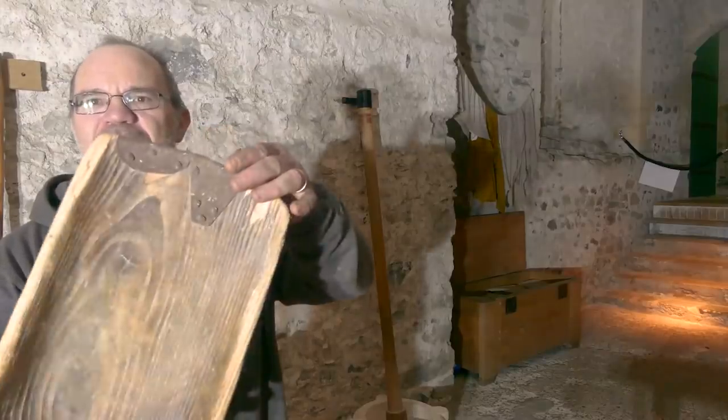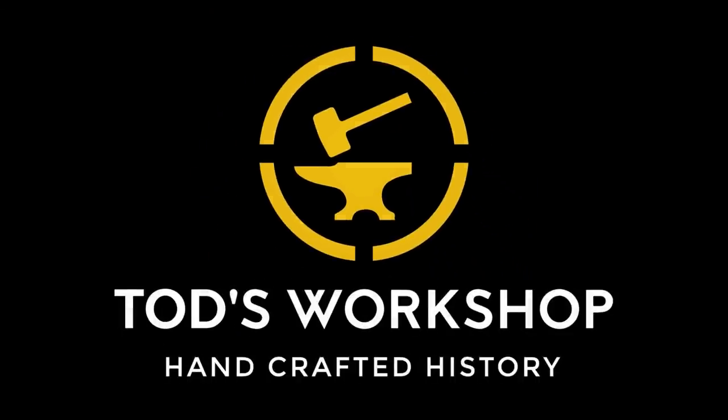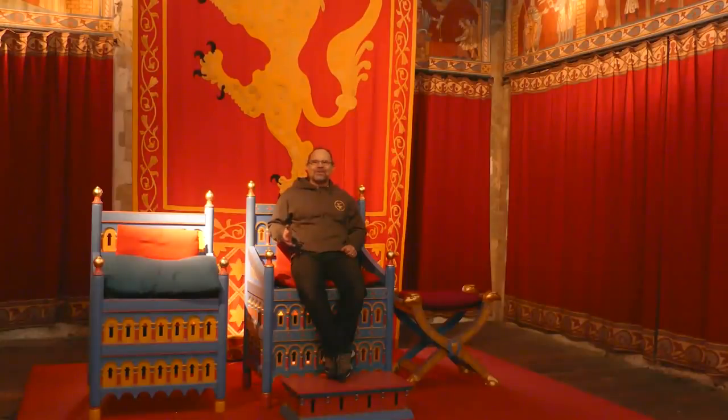Plated it, stapled it, riveted it. Hi, it's Todd from Todd's Workshop and Todd Cutler here. And today I'm back in the Great Keep at Dover Castle. Thank you English Heritage, thank you Dover for letting me do this. But 14 years ago something amazing happened to this building and I had the enormous privilege to be part of that.